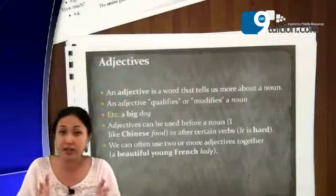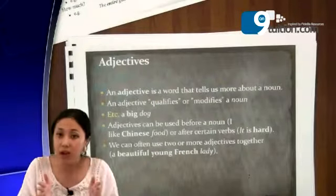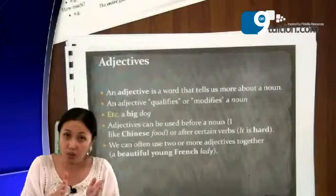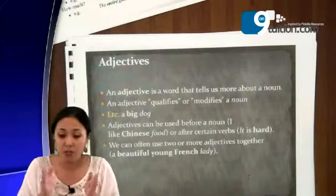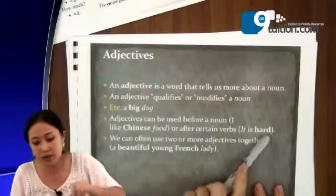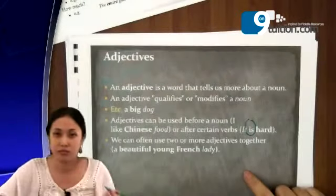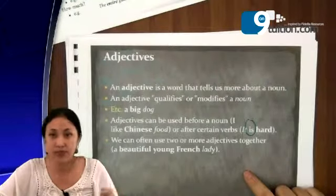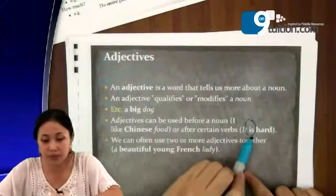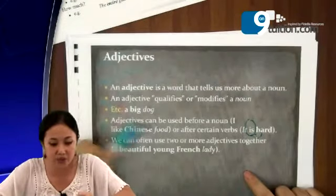Or, adjectives can come after certain verbs. With a noun, remember it goes before it — before the noun. But for verbs, the adjective comes after. For example: it is hard, it is easy, it is a bit difficult. So all these adjectives, when used with a verb, you put the adjective after the verb. But for nouns, you put it before.